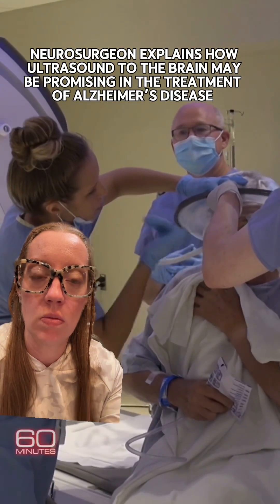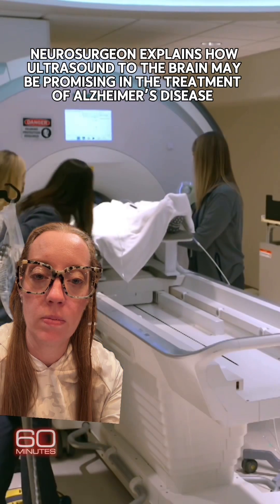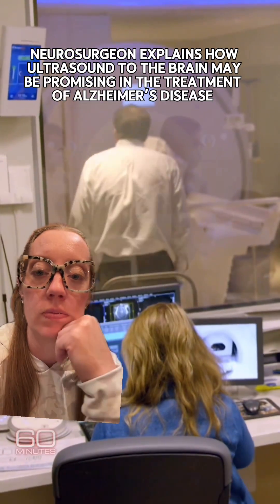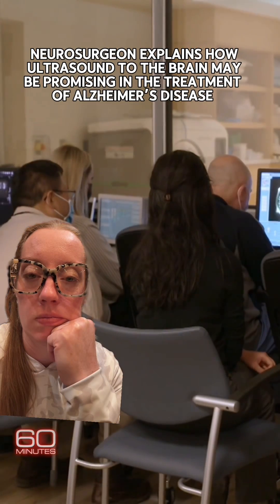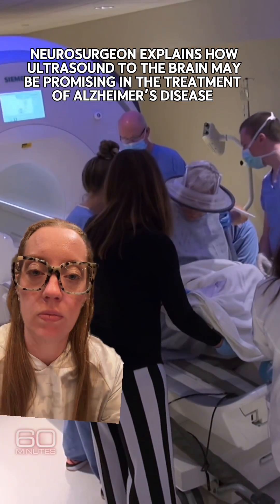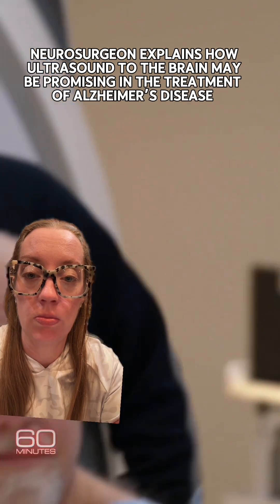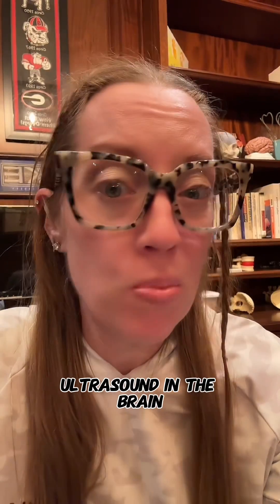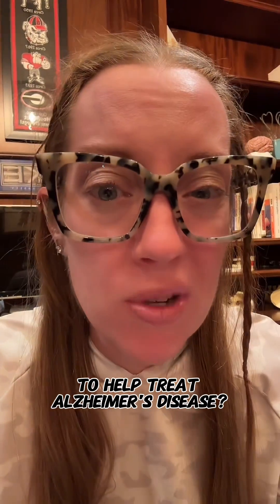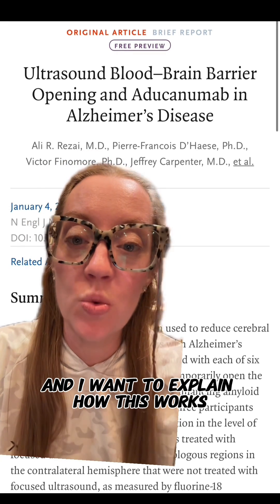It looked like a scene from a sci-fi movie: a halo-wrapped patient pushed into a tube as a team of doctors manipulate his brain from the other side of the glass. A revolutionary attempt to use ultrasound to slow down the cognitive decline in three patients diagnosed with Alzheimer's disease. Ultrasound in the brain to help treat Alzheimer's disease? This piece was on 60 Minutes and I want to explain how this works.